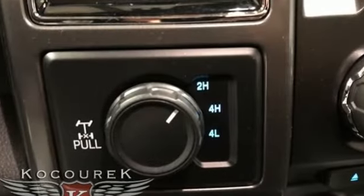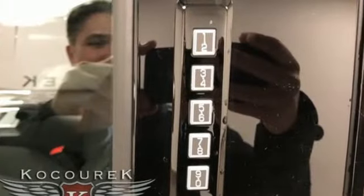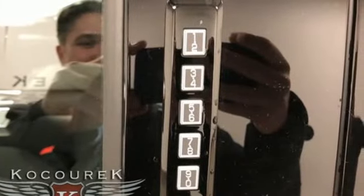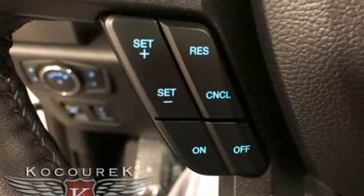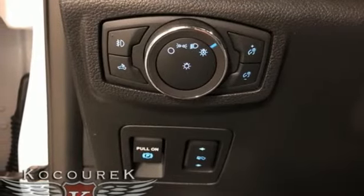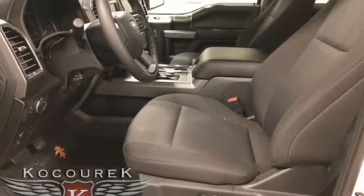Features include Bluetooth wireless audio streaming, app link, manual telescoping steering column, Bluetooth, manual tilting steering column, V8 engine, active grille shutters, electronic shift on the fly, and automatic transmission. Every generation has its Ford.